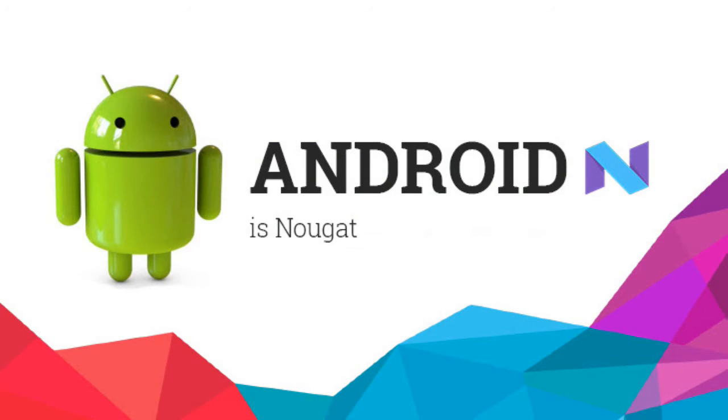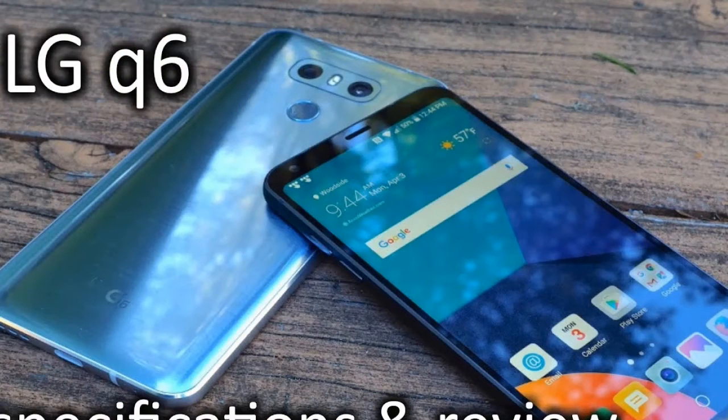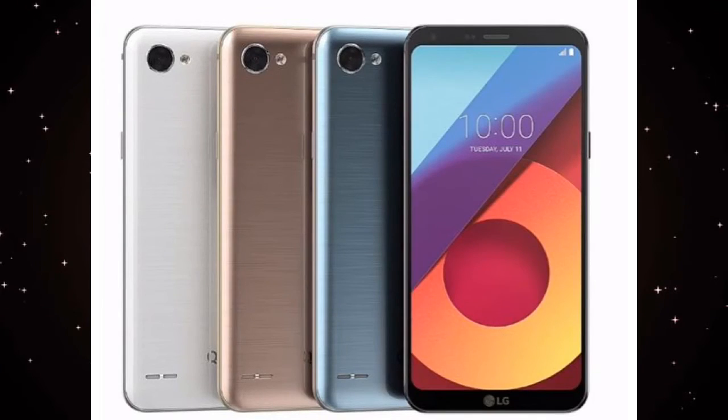The LG Q6 runs on Android Nougat 7.1 OS along with LG UX 6.0 and has a 3000 mAh battery. The smartphone has 8.1 mm of thickness and comes with a weight of 149 grams. The mobile has dual SIM support and comes with a dedicated slot for a microSD card. It also supports 4G LTE as well as global network connectivity.